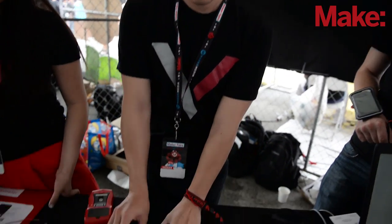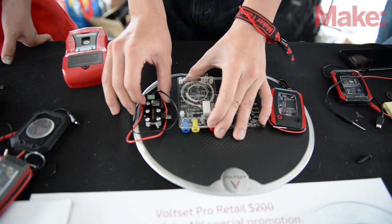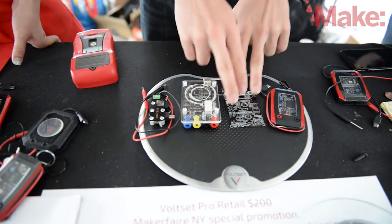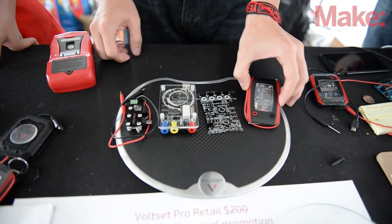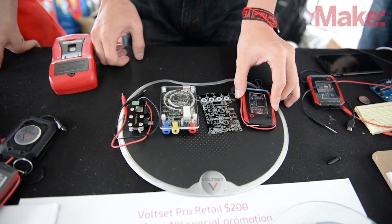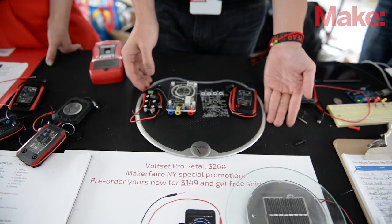For instance, we were here last year demoing these two — these were the Volset from last year. After a year we improved to this version, and then improved into this version. We went on Kickstarter with this, and actually it's still not enough — we're making another new version right here that we're showing to some of our backers.